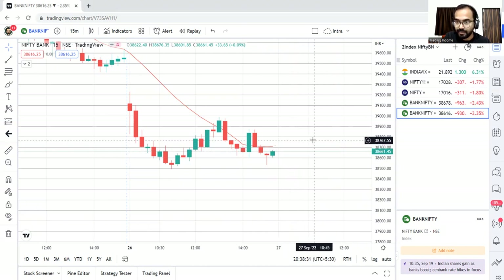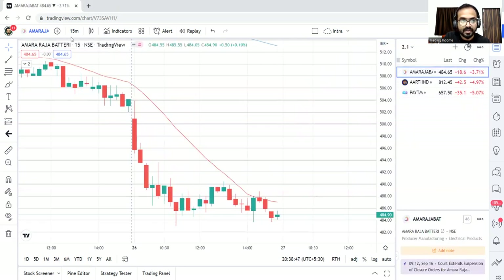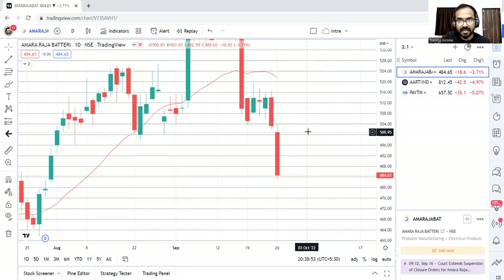Longs are not recommended. Go short, go with the trend, and go with a stop loss with predefined risk. Now quickly moving on to the three intraday stocks. The first one is Amar Raja Battery. Looking at the daily timeframe, there is a nice setup for the short side.